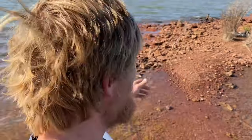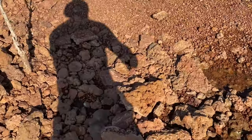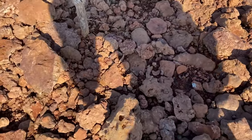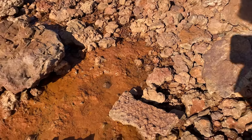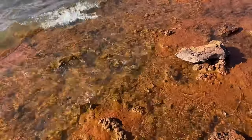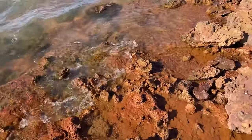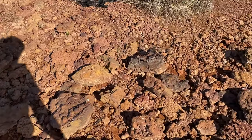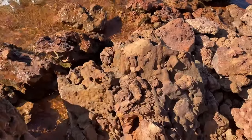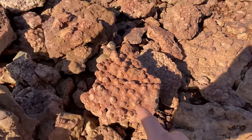I made it over here to the island. Check it out — there's actually a goose laying on her nest, so we're not gonna mess with her. Look at that cluster right there. Wow, amazing — there's so many more over here because people don't get over here as often. All of this is just rose rocks and clusters of rose rocks.